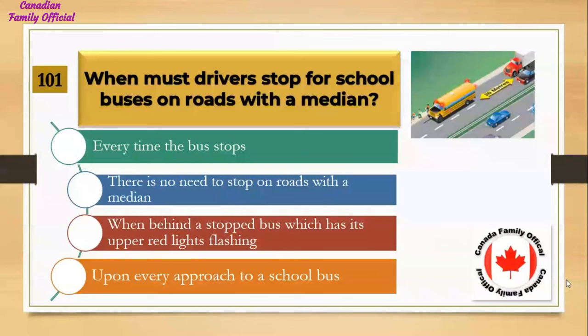When must drivers stop for school buses on roads with a median? Number 1, every time the bus stops; Number 2, there is no need to stop on roads with a median; Number 3, when behind a stopped bus which has its upper red lights flashing; Number 4, upon every approach to a school bus. And the answer is when behind a stopped bus which has its upper red lights flashing.